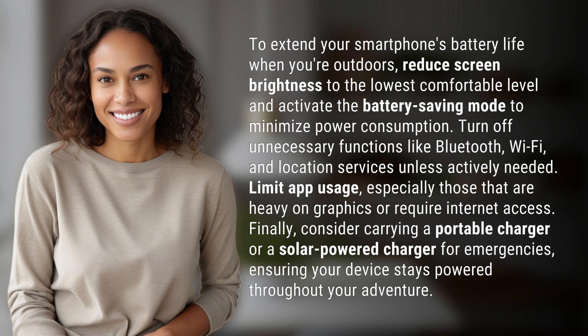Finally, consider carrying a portable charger or a solar-powered charger for emergencies, ensuring your device stays powered throughout your adventure.